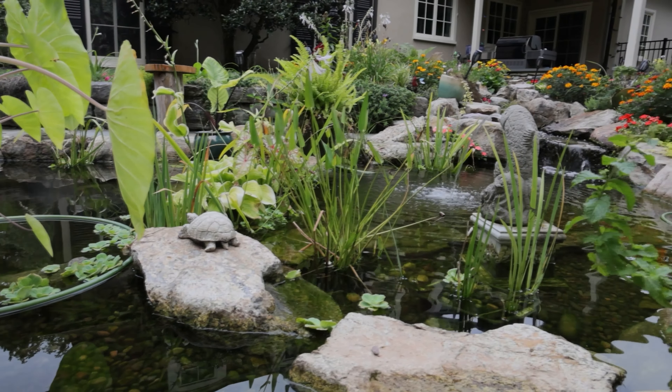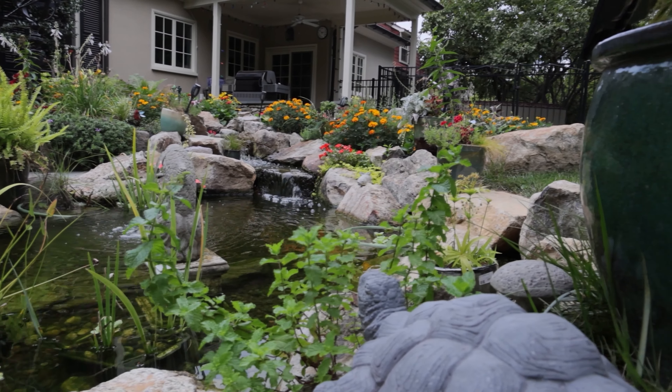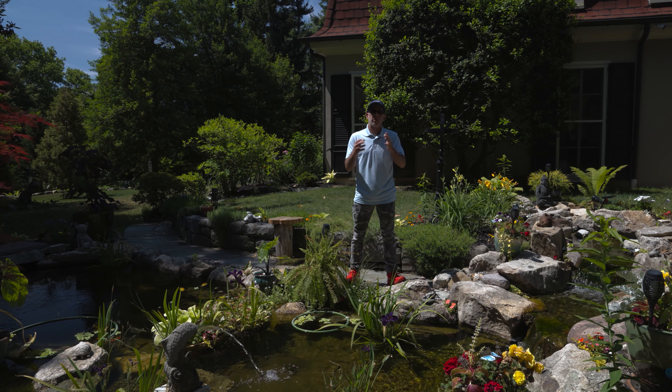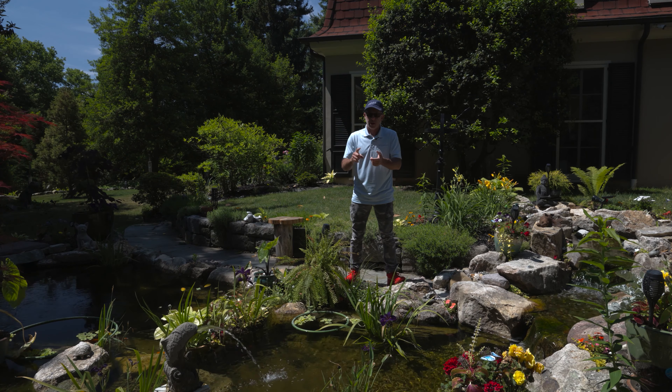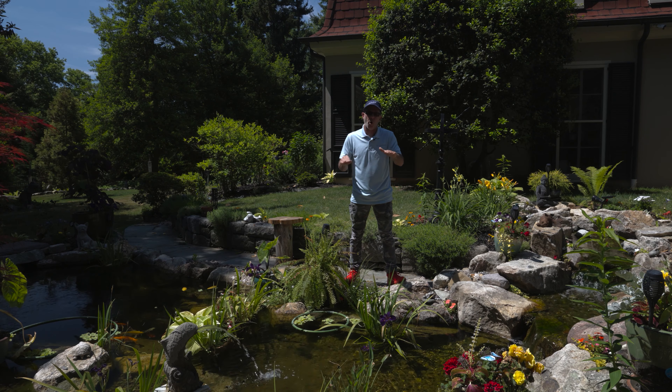We do provide maintenance, ranging from what we call an essentials package — which is a spring, summer, and fall service — to once a month, to twice a month, which is our platinum service. We come out twice a month, clean filters, trim plants, and make sure your pond looks party-ready at all times.